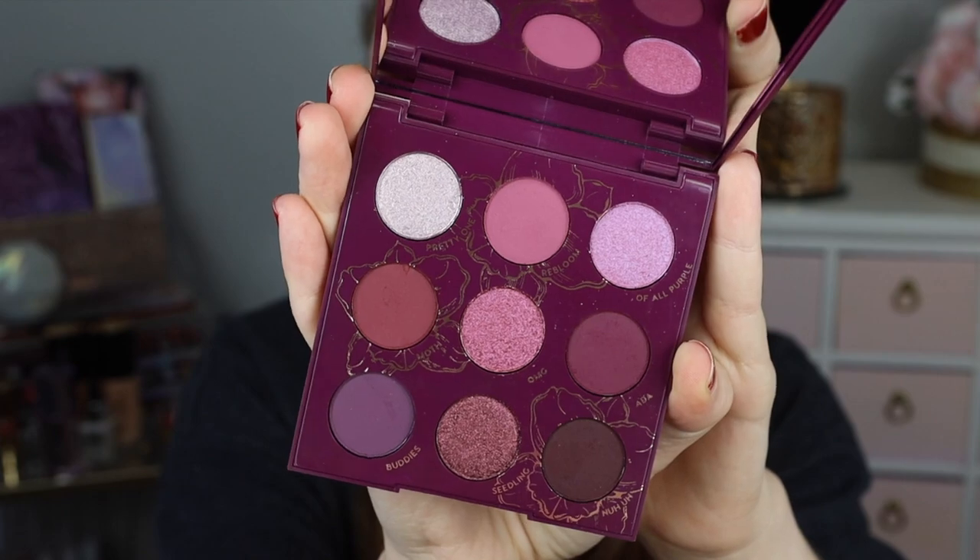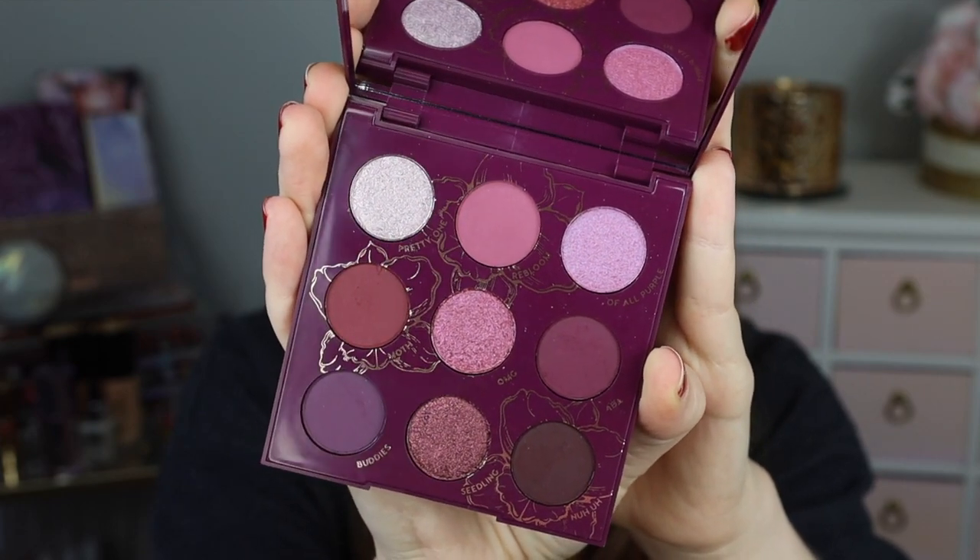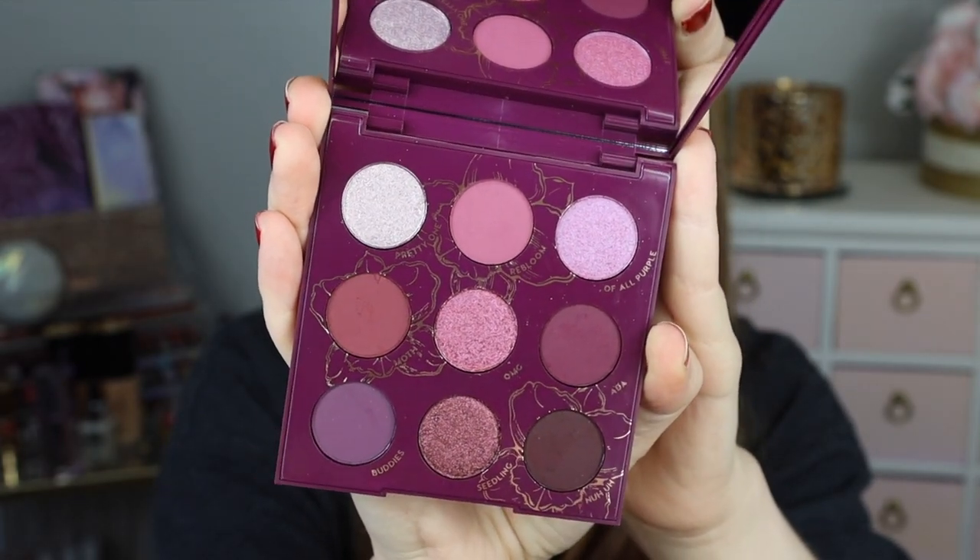So here is what the palette looks like up close. Such a pretty, like, plummy purple color story.